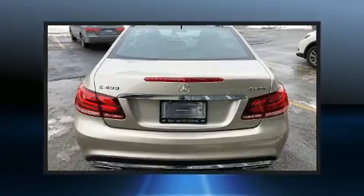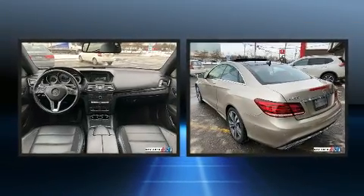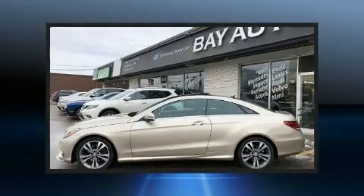All of the following features are included: a blind-spot monitoring system, power moonroof, heated door mirrors, remote keyless entry, and leather upholstery.